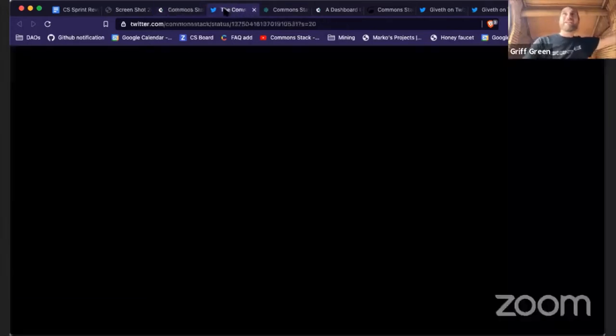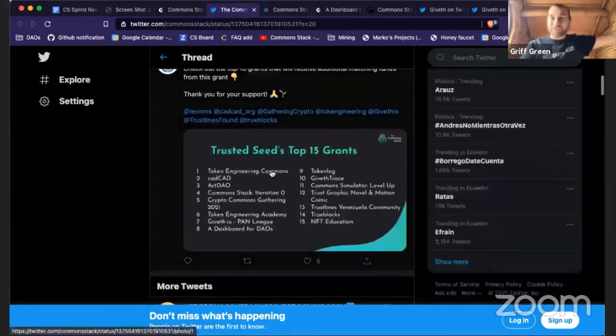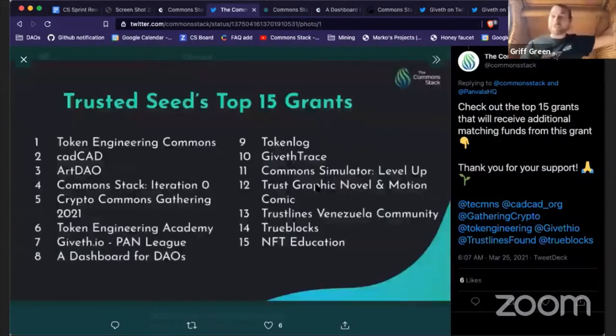We had a lot of fun with our Conviction Voting round again. These are the top 15 grants that the Trusted Seed nominated to receive funds from the Community Fund. Token Engineering Commons, CAD CAD, and Art DAO are first, second, and third place — they'll receive the bulk of the funds we raised, including matching from Panvala. Our own grant, Common Stack Iteration Zero, didn't make number one this round.